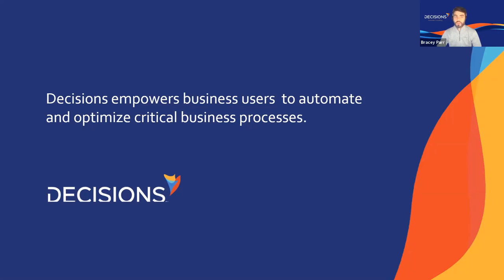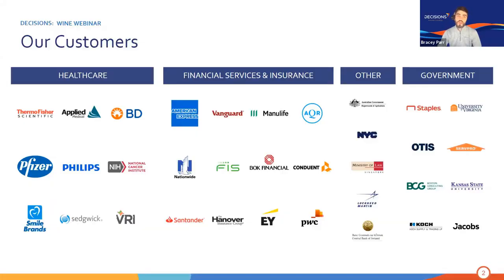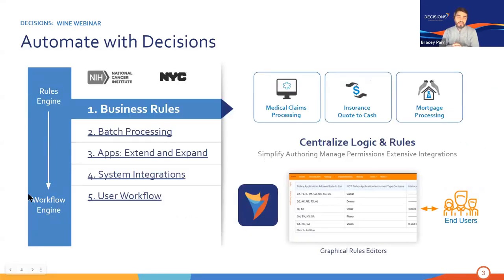At Decisions Core, we are a platform that enables business users to automate and optimize critical business processes without using code. Tonight's webinar is going to be all about healthcare, but we do function in a number of other verticals like financial services and insurance, government, manufacturing, and higher education. Our real presence is within healthcare because of the strength of our rules engine. I want to highlight some of our customers in the healthcare vertical and discuss some of the automation patterns we see these customers use.